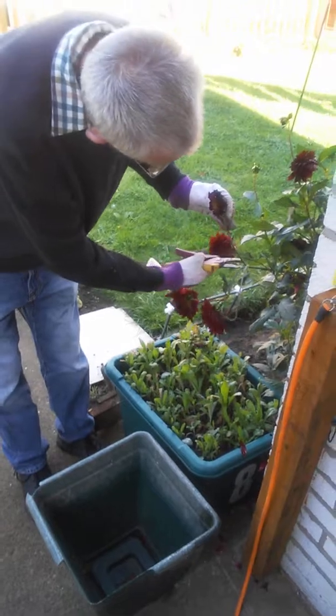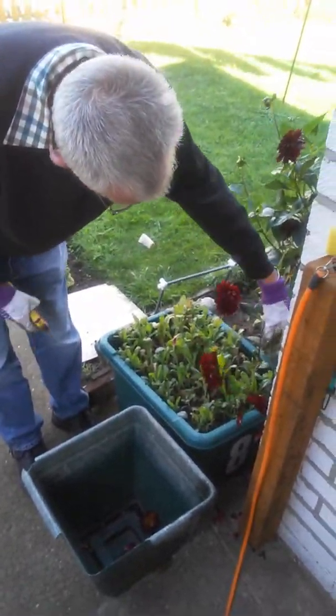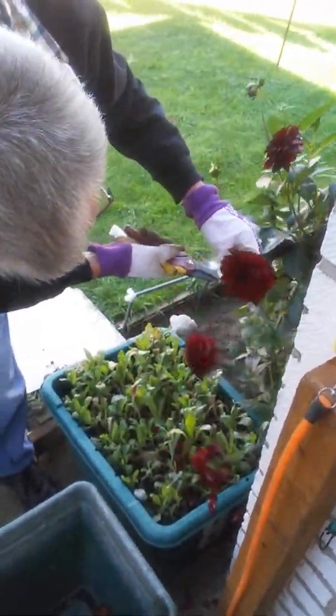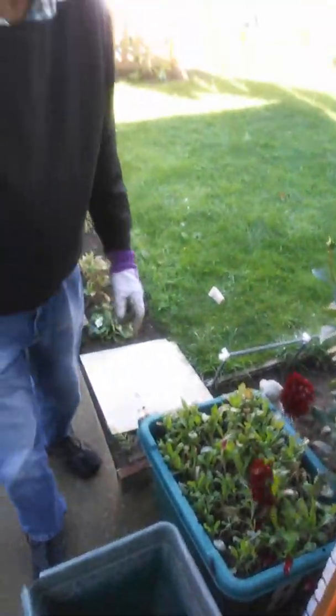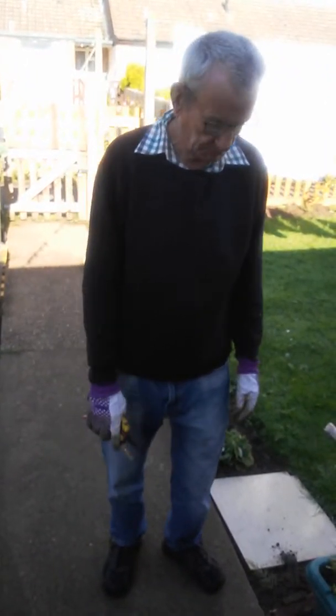And I'll show you how I do it. The flowers are dead, so you put them off by there and put them in the big pot, just like that. And I'll do this with them all. You always keep the good ones, just like that. I have a lot to do, so if you want to keep watching this, I will keep doing it.